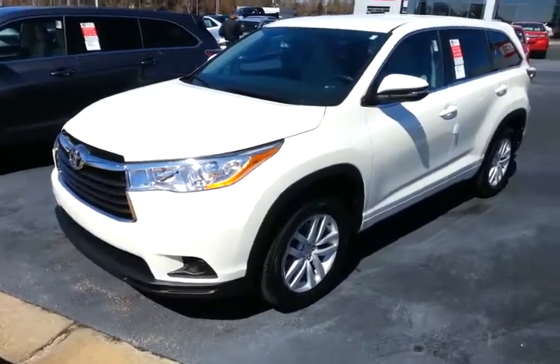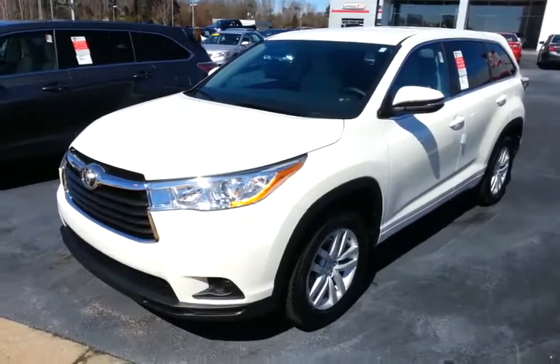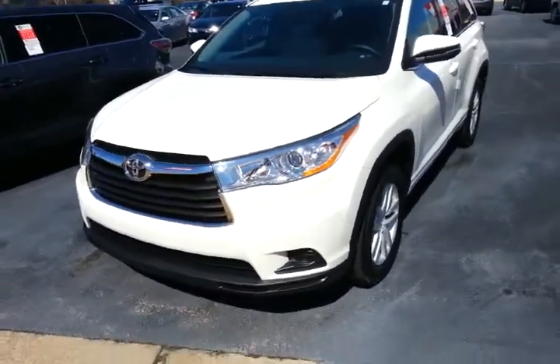This is Kevin Franklin at LaGrange Toyota again. Here's the V6 LE Highlander that we discussed in Blizzard Pearl. I'm going to go around it and show you all about it.